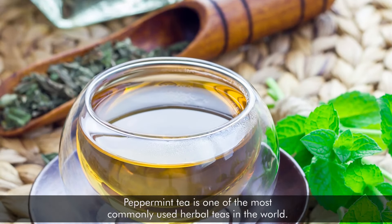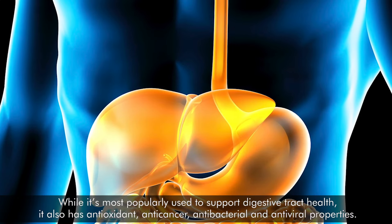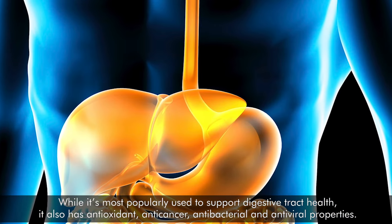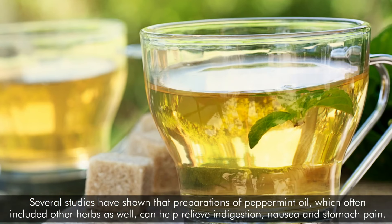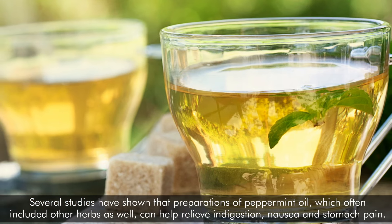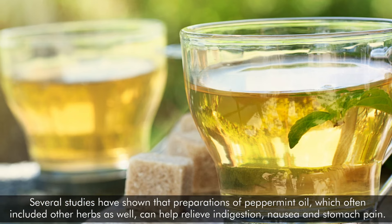Number 2: Peppermint tea. Peppermint tea is one of the most commonly used herbal teas in the world. While it's most popularly used to support digestive tract health, it also has antioxidant, anticancer, antibacterial, and antiviral properties. Several studies have shown that preparations of peppermint oil, which often include other herbs as well, can help relieve indigestion, nausea, and stomach pain.